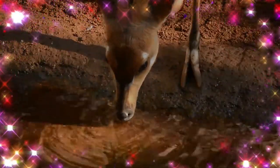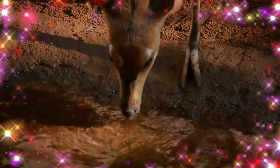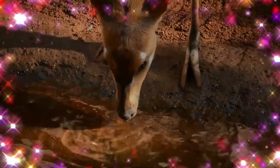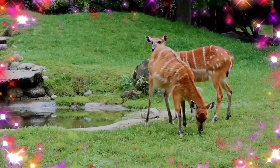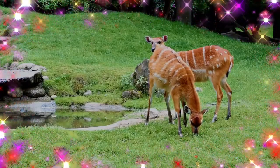The Sitatunga, or Marshbuck, is a swamp-dwelling antelope found throughout Central Africa, centering on the Democratic Republic of the Congo, the Republic of the Congo, Cameroon, parts of southern Sudan, Equatorial Guinea, Burundi, and Ghana.